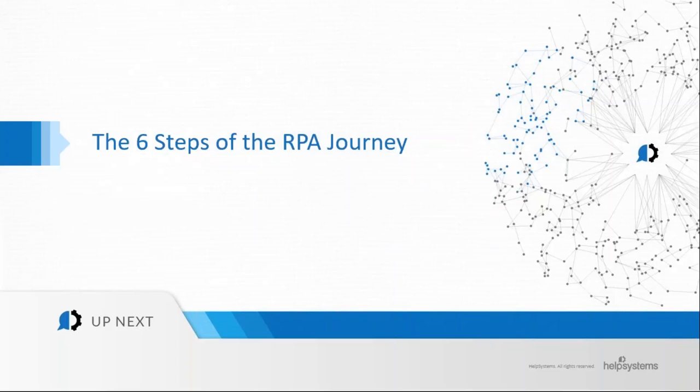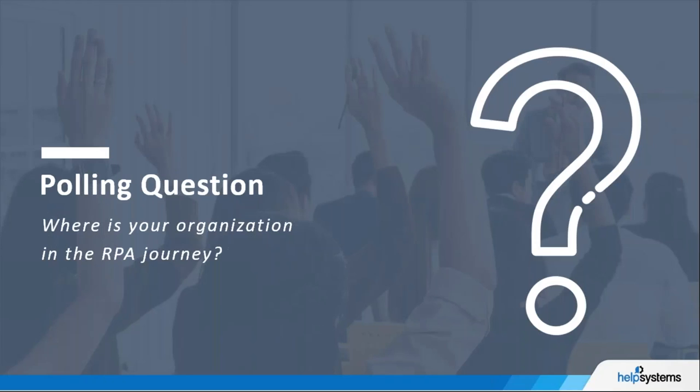Let's move on to the six steps of the RPA journey. Let's start with an interactive polling question: Where is your organization in the RPA journey?